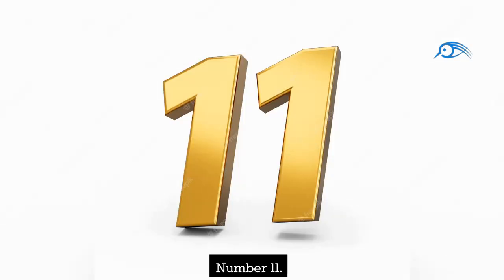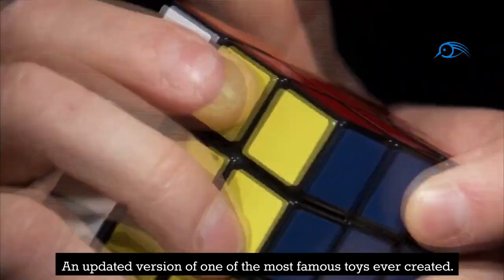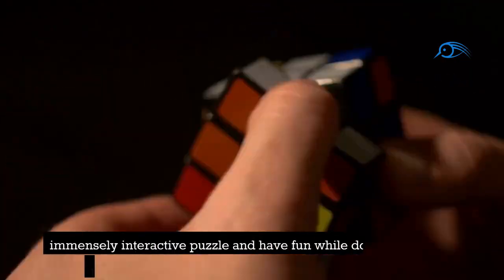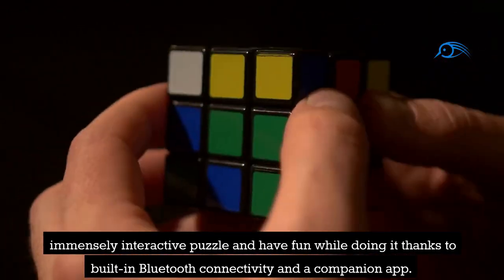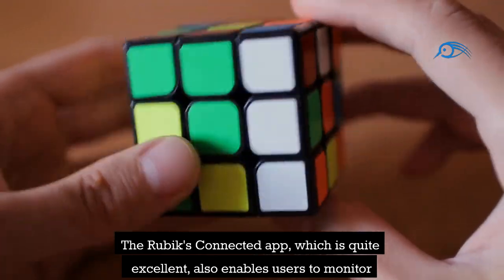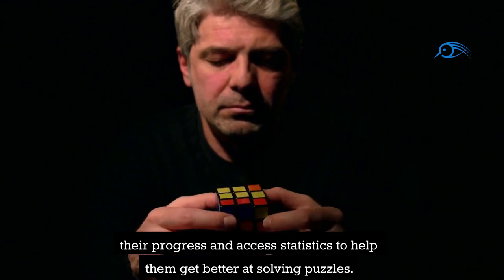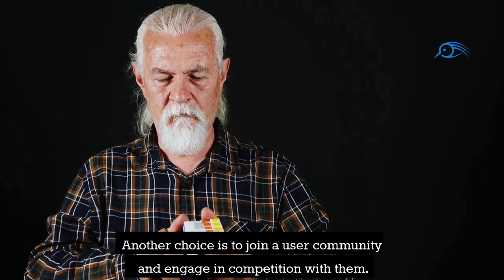Number 11: Connected Rubik's Cube. An updated version of one of the most famous toys ever created, the Rubik's Connected Cube will teach you how to solve the infamously difficult puzzle and have fun while doing it, thanks to built-in Bluetooth connectivity and a companion app. The Rubik's Connected app enables users to monitor their progress and access statistics, and you can also join a user community and engage in competition.